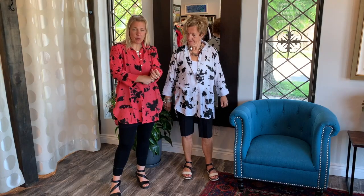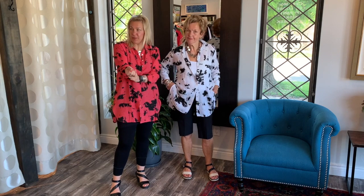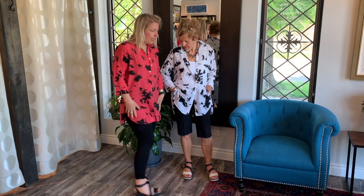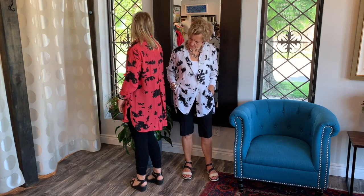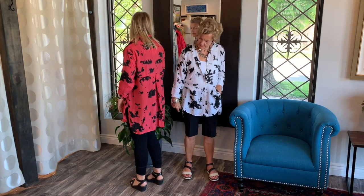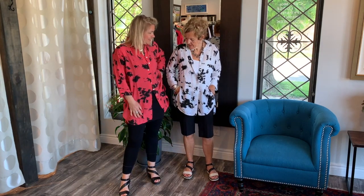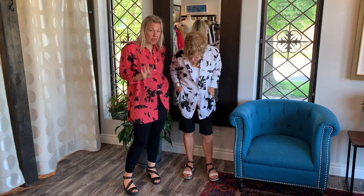We just fell in love with this print — as you can see on our website, we bought it in quite a few different designs. It's beautiful, and it's got such a nice little detail in the back: a really nice little yoke with the pleat coming out, so very swingy and light. There are four colors.